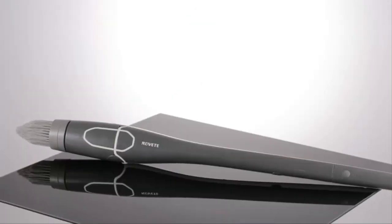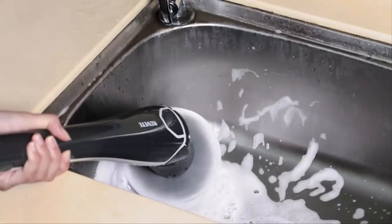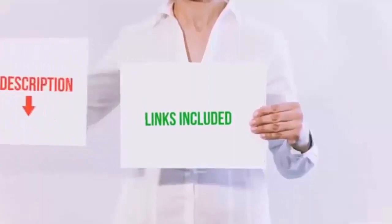Hello everyone. Today we'll take a look at the best bathroom power scrubbers on the market. I made this list based on my personal opinion and I'll try to help you find the one for your needs. To see the most up-to-date prices and find out more information about these bathroom power scrubbers, you can check out the links in the description below.